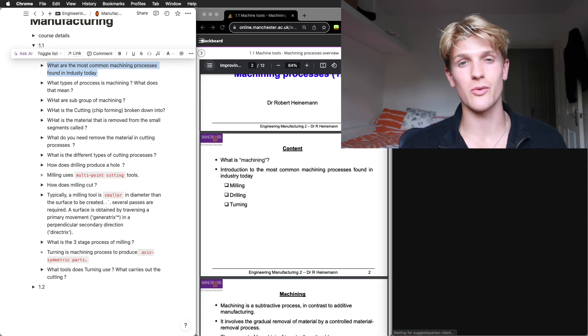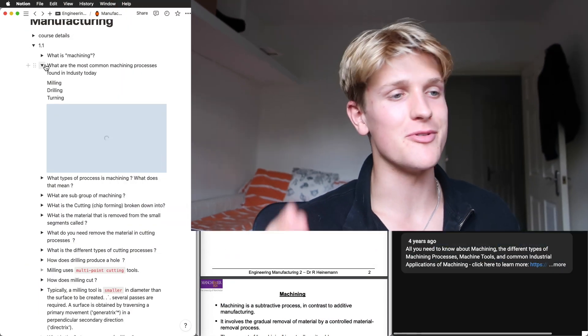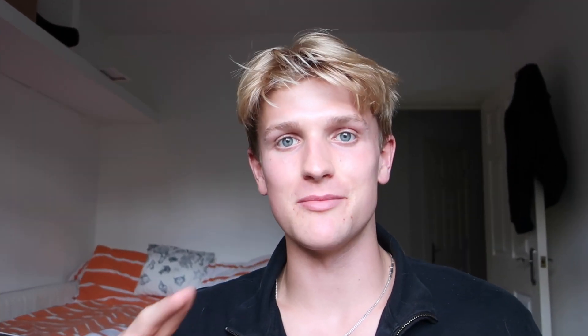I ask myself questions about the lecture slides and I answer them using YouTube and ChatGPT. Recently I've been using ChatGPT a lot — I paste the information in and ask it to make quality flashcards, then I put those into Notion. This is the most important part because it helps me understand what I'm learning before I go into the lecture and before I start to memorize.